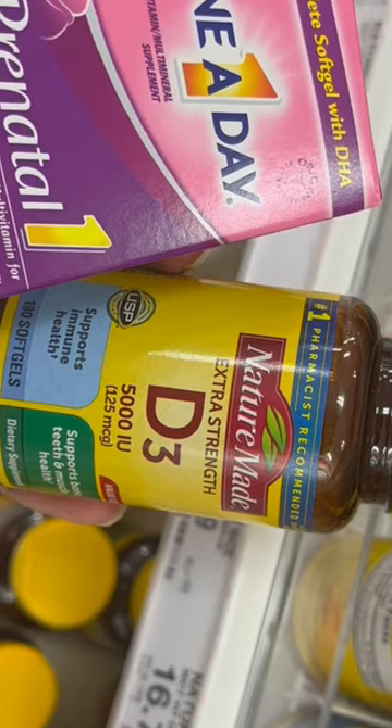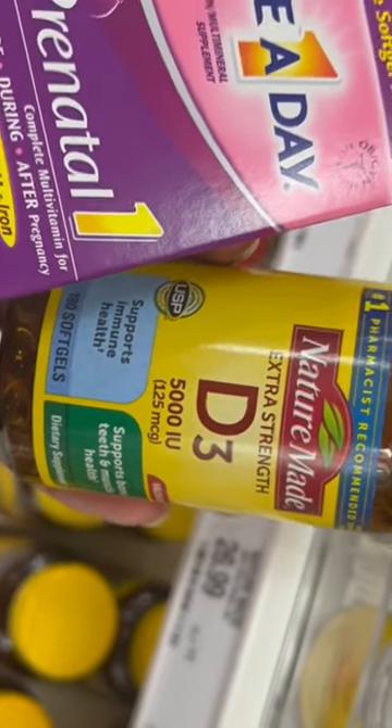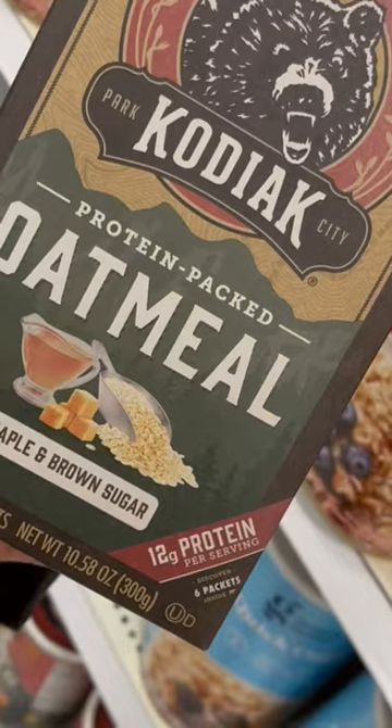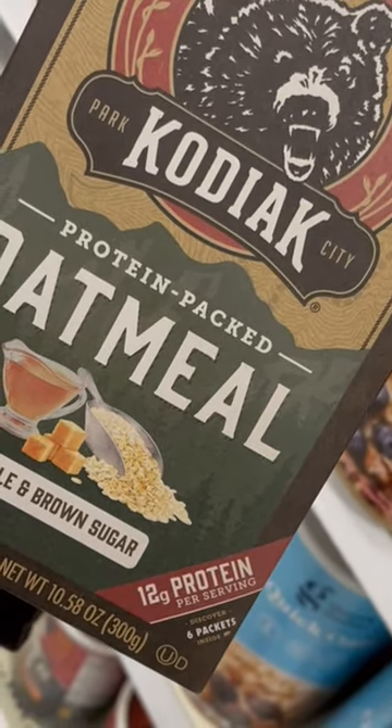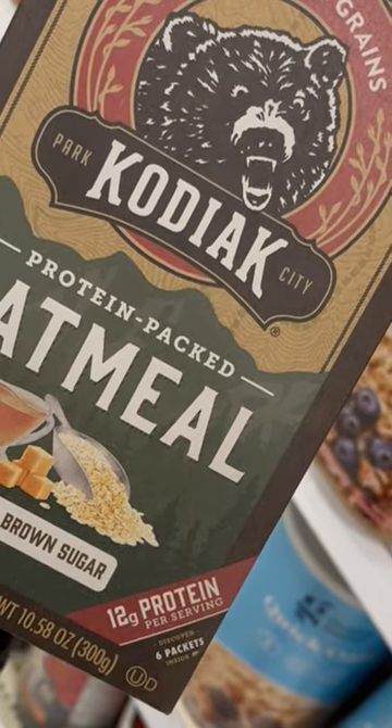I definitely recommend continuing to take your prenatals and adding on a vitamin D. Oatmeal has been well known to assist with that milk supply. I like this brand, however I like the one in the canister better.